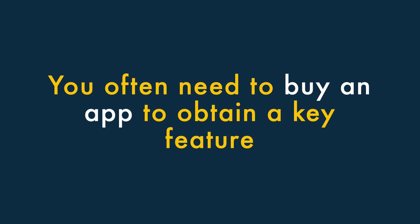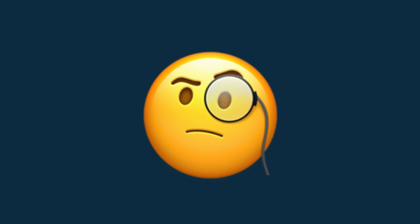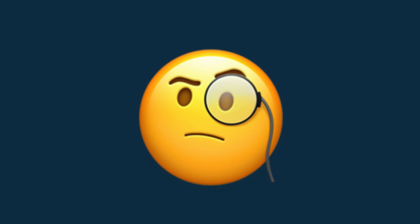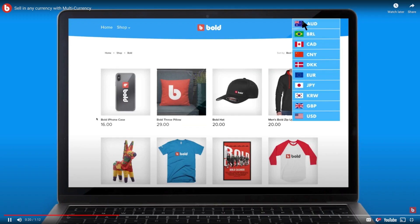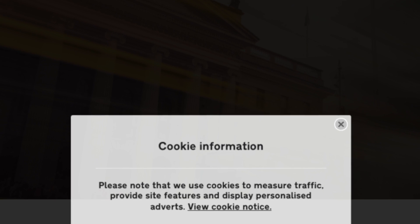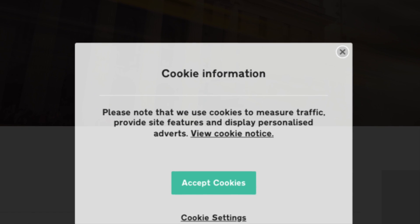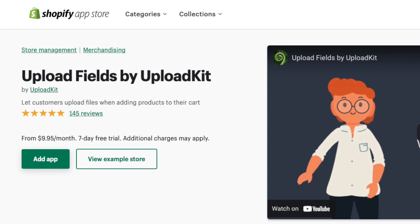Six: you often need to buy an app to obtain a key feature. Some key features that you might expect to be built into Shopify are either missing or a bit inadequate, and you'll often have to resort to using an app to gain the functionality you need. Examples of this include fully automatic currency conversion, GDPR or CCPA compliant cookie notices, and the ability to let users upload files at checkout.